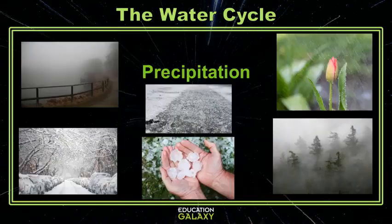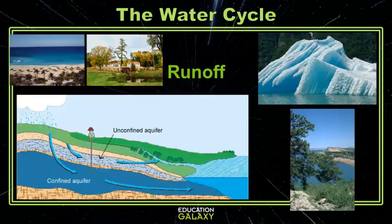And precipitation doesn't have to be rain. It can also be snow, sleet, hail, mist, or even drizzle. Then to top it all off, water runoff doesn't always end up back at the ocean. A lot of times it ends up frozen in glaciers or locked in ponds, lakes, and a lot of it also goes underground to aquifers.